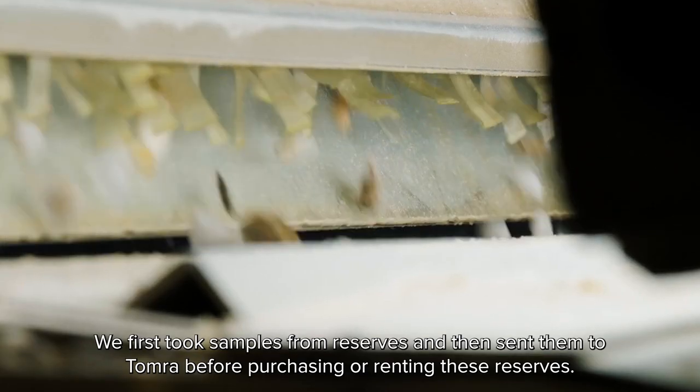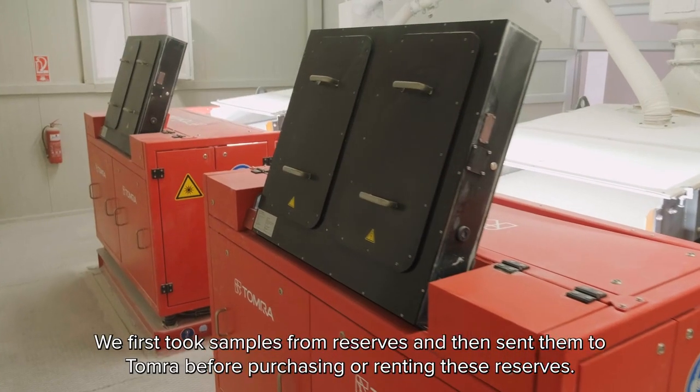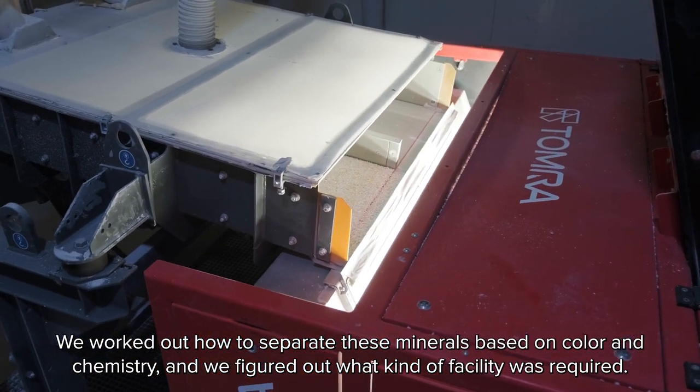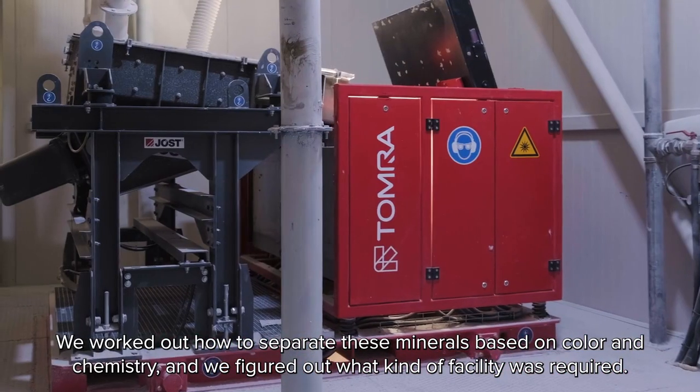Our R&D department worked closely with Tomra's R&D department. We first took samples from reserves and then sent them to Tomra before purchasing or renting those reserves. We worked out how to separate these materials based on color and chemistry, and we figured out what kind of facility was required.